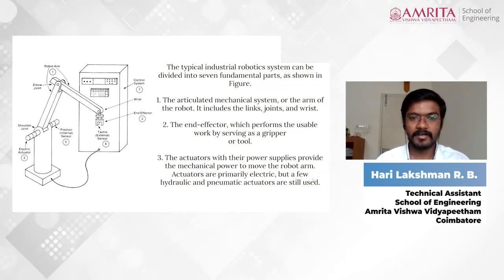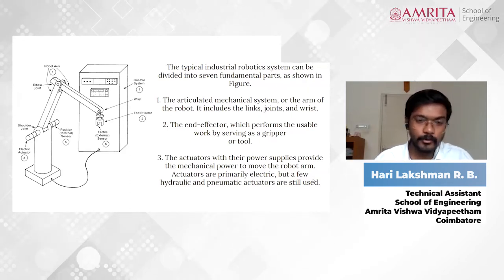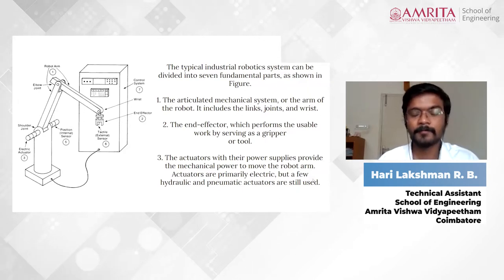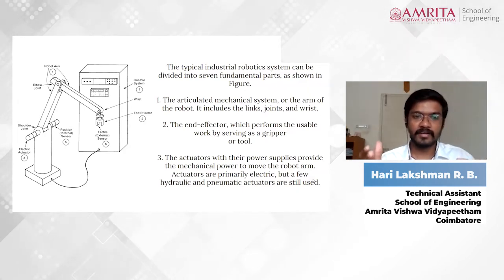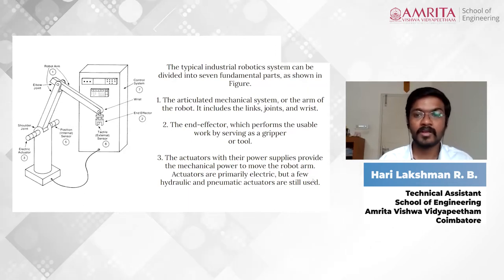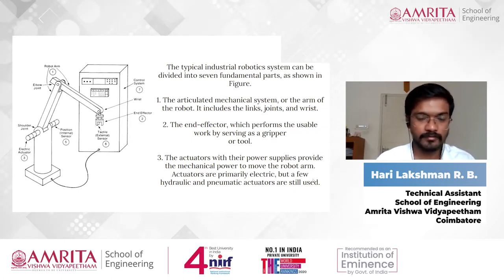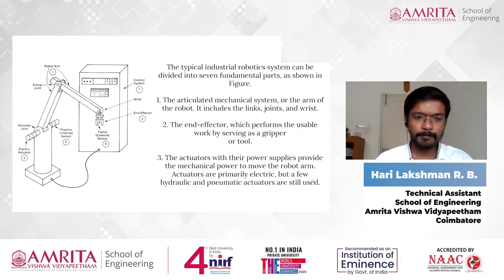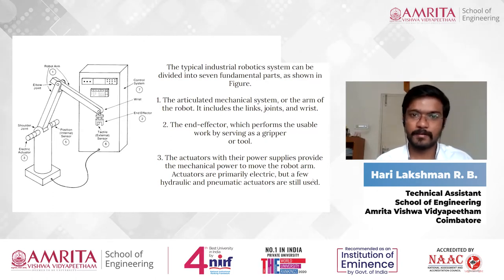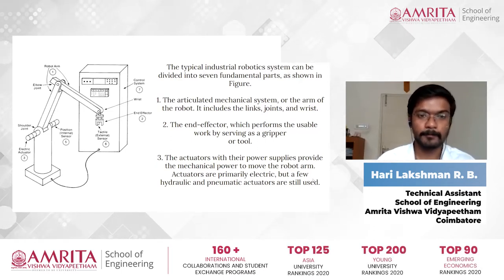This is one of the most important slides — take a note or screenshot because this is where I will be explaining about the important components of a robot. I have taken an industrial robot as an example. As you can see in the figure, the industrial robot has been divided into seven major parts. Let's start with the first part: the robot arm.